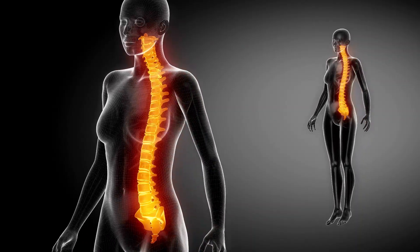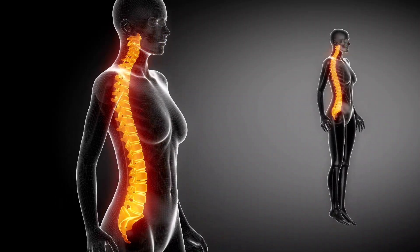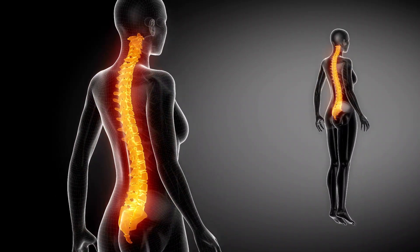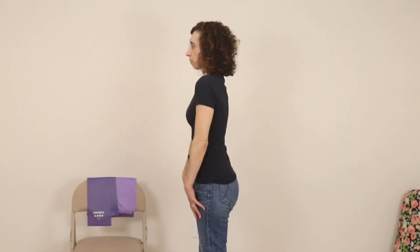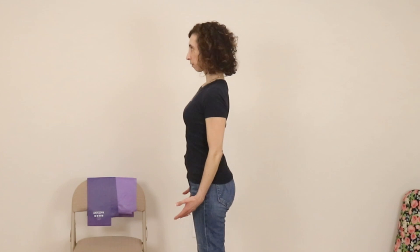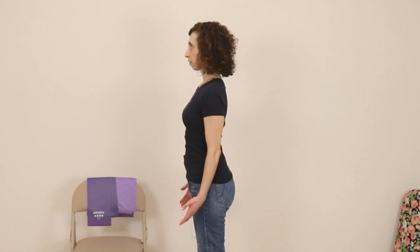First, you want to maintain a neutral spine, which means keeping the natural curves of your spine in place without any excessive rounding or arching. Whether you're sitting, standing, or bending, think about lengthening through the crown of your head upward and keeping your chest lifted slightly. Avoid collapsing forward, especially through your upper back. Good posture isn't about being stiff — it's about being supported and aligned so that your bones and muscles can work together without added strain.